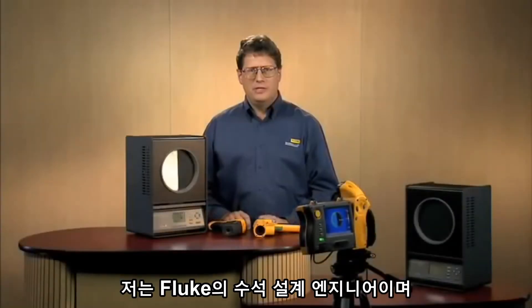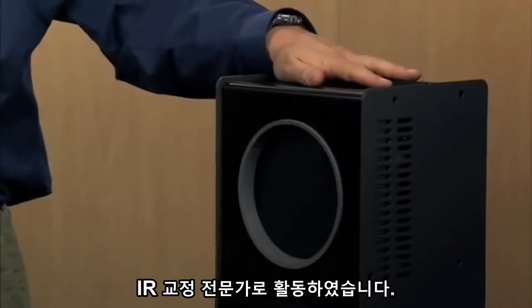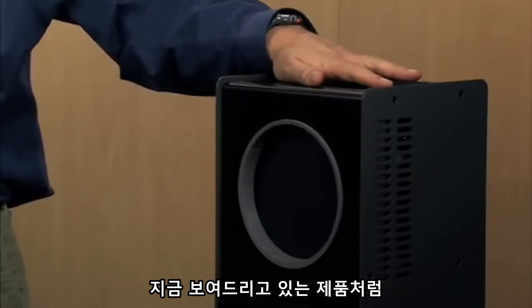Hi, my name is Frank Liebman. I'm a senior design engineer here at Fluke, and I was one of the principal engineers on the Precision IR Calibrator that you see right here.